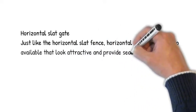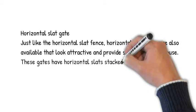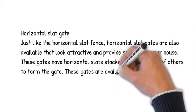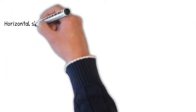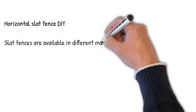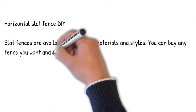Horizontal slat gate. Just like the horizontal slat fence, horizontal slat gates are also available that look attractive and provide security to your house. These gates have horizontal slats stacked one on top of others to form the gate. These gates are available in different shapes and styles depending upon your choice.